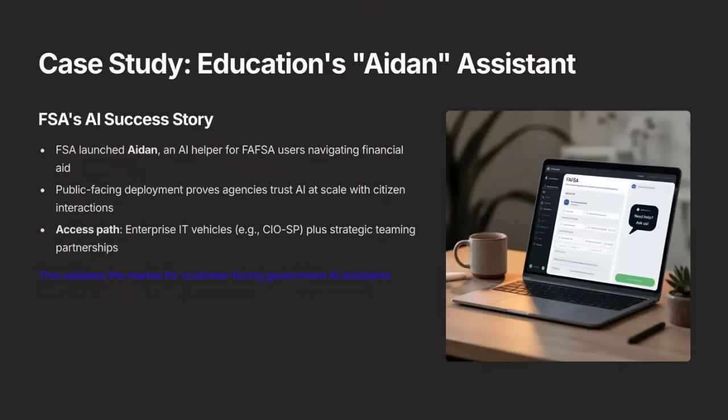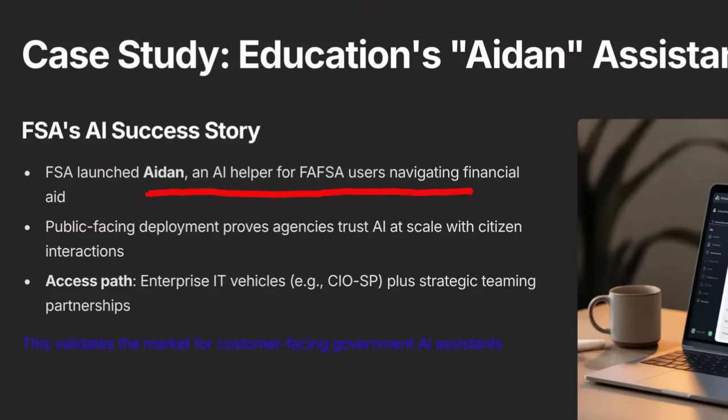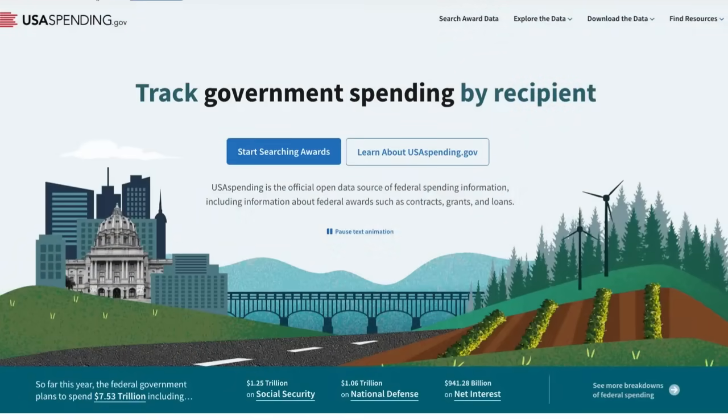We're going to look at the Department of Education, which is putting together a proof of concept called AIDIN — a chatbot that is helping people navigate the complicated student loan process. This is the type of example you want to look at if you're developing these types of solutions and want to get in front of the government. If you want to identify these contracts, go to USA Spending — it's a free government site with a ton of training available.